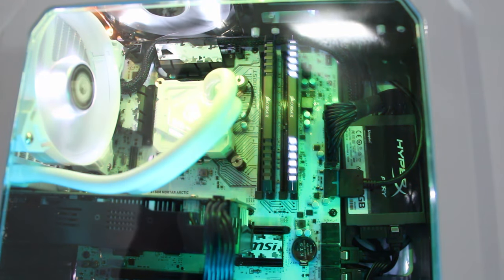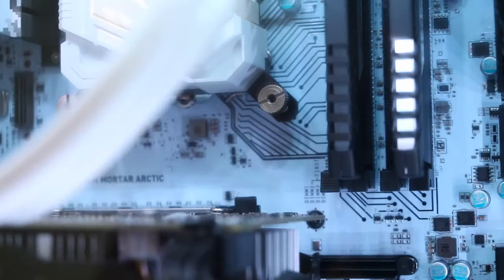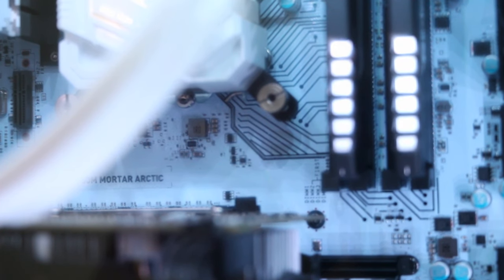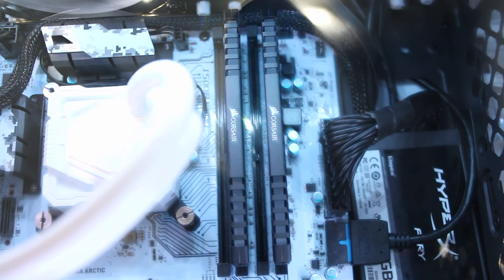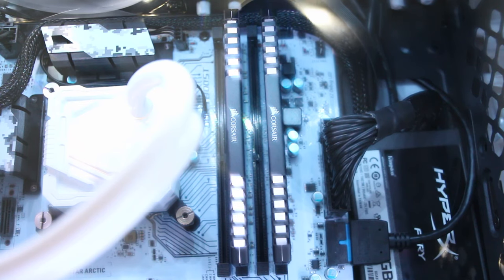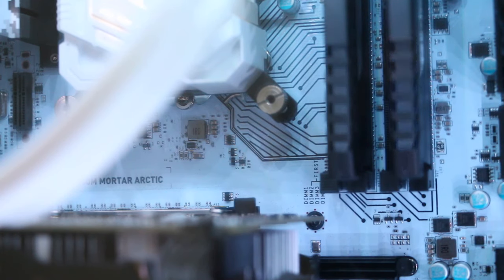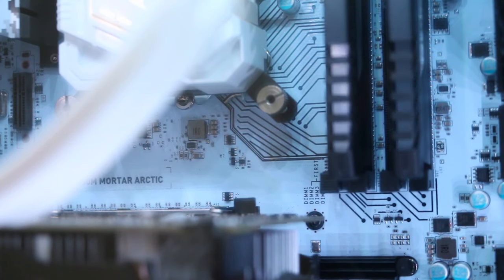I now have the Intel i5-6600 cooled with the ID Cooling iSkimo, with the beautiful MSI B150M Mortar Arctic. It was really hard to find a wide PCB motherboard in Malaysia. To feed my Chrome tab addiction are these two beautiful Corsair Vengeance LED RAMs totaling at 16GB — two 8GB sticks — which run at 3200MHz, but automatically runs at 2133MHz because of the board's limitation, but that's fine altogether.